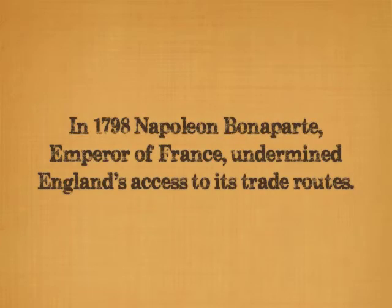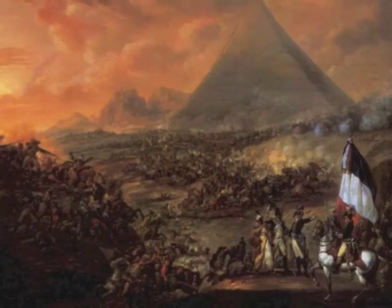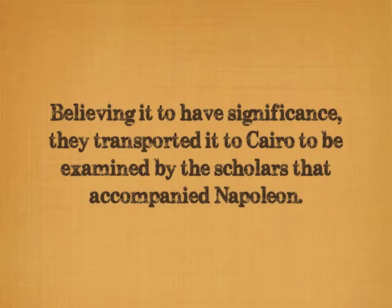Then, in 1798, Napoleon Bonaparte, Emperor of France, decided to undermine England's access to its trade routes, and chose to invade Egypt and establish a French presence in the Middle East. While building a fort in Rosetta, just a few miles east of the Egyptian city Rashid, French soldiers spotted a slab with inscriptions on it, believing it to be a find of some significance. They had it transported to Cairo to be examined by the many scholars that accompanied Napoleon during his invasion of Egypt.